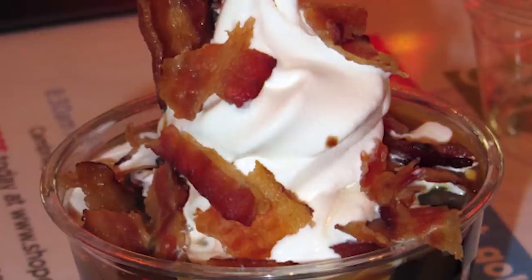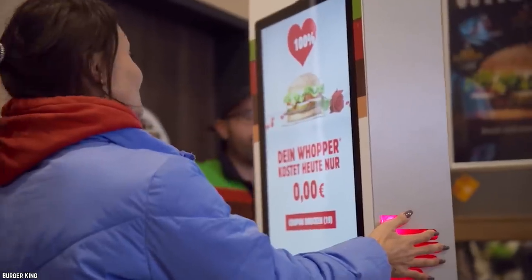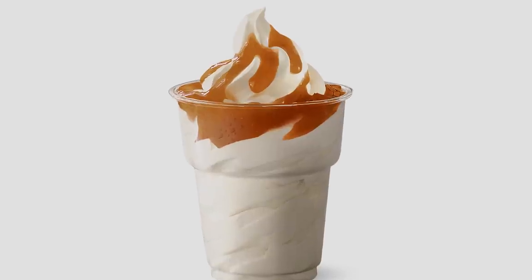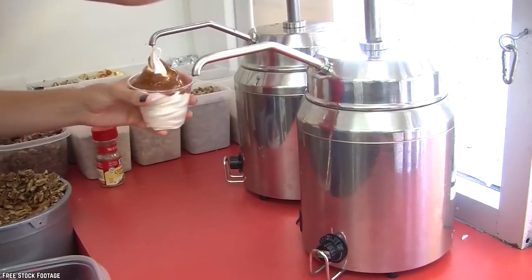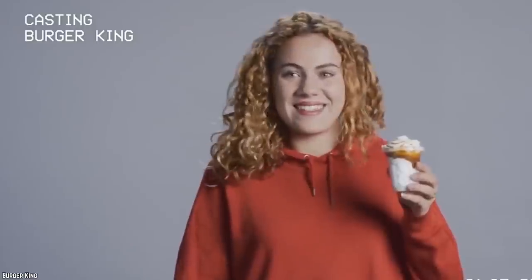If you are a fan of this discontinued item, or even a first-timer, there's some good news. Though discontinued, you can still order a variant of the bacon sundae from the Burger King menu. Order either the chocolate fudge sundae with caramel topping on the side, or the caramel sundae with chocolate fudge topping on the side. Add in a side of bacon as well, then pour the toppings on your sundae, crumble the bacon and sprinkle it on top, and enjoy!